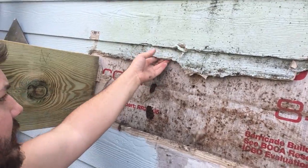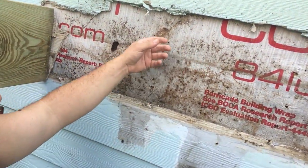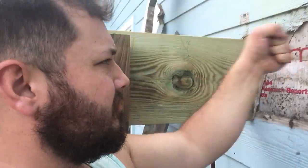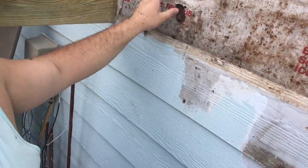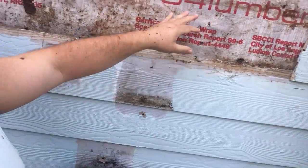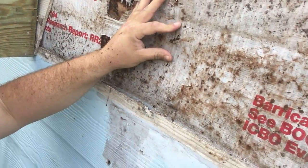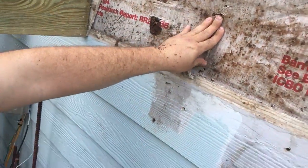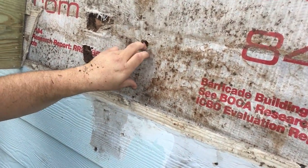I've got this siding that's falling off — all of that has been water damage. You can see the whole sheathing on the side of the house is just completely rotten. Right here you can see a nail sticking out indicating where a stud used to be, but that stud is completely rotted out.